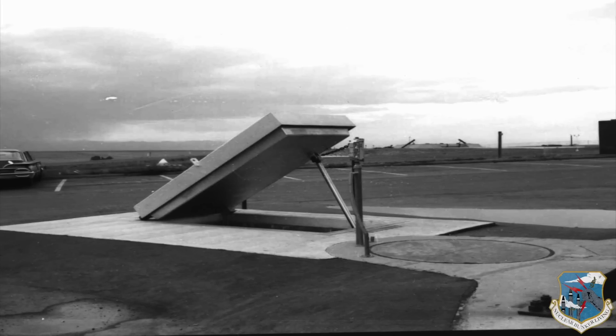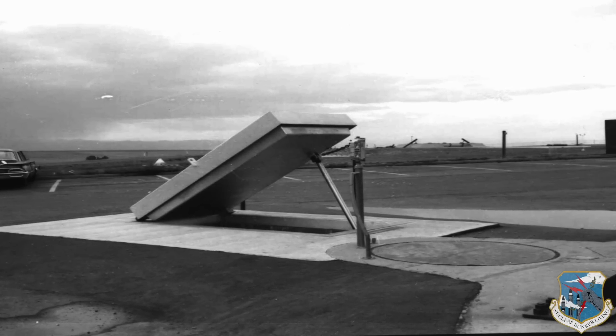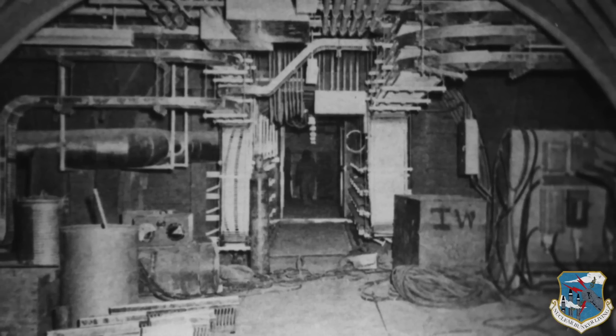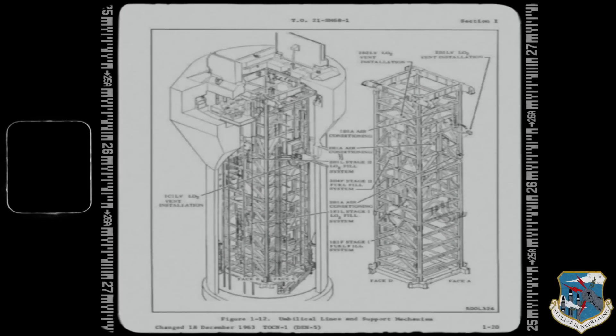Entrance was through a portal sealed by a hydraulically operated concrete hatch into a 70-foot deep shaft with a freight elevator. The Titan 1 complexes were extremely complex, wrote Major General W.A. Davis. The missile silo elevator system alone incorporated about 300,000 parts.